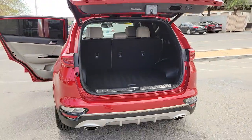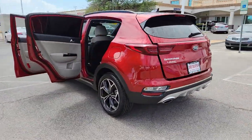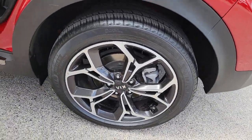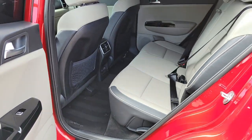The following are some of this vehicle's highlighted options: keyless entry, navigation system, sun/moonroof, power passenger seat, power lift gate, fog lamps, aluminum wheels, power driver seat, heated front seats, dual zone AC.